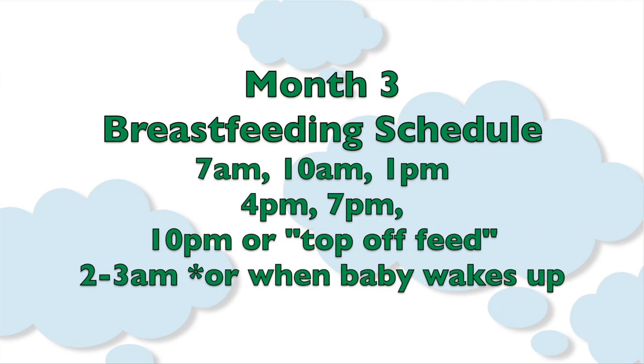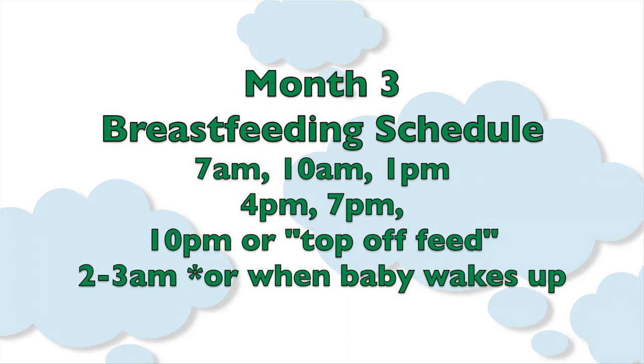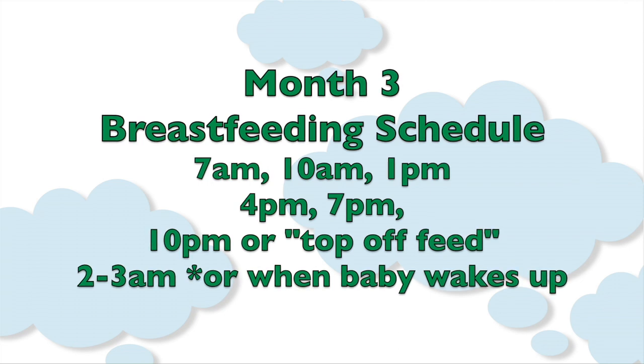For month three, I recommend the same breastfeeding schedule we've been on from the beginning. The idea is that your baby is awake and consuming most of their food during the day — keep track of when your baby's eating and don't allow too long between feeds. When you do this, you'll find your baby dropping nighttime feeds or going much longer stints at night. It has worked for me for five babies and is starting to work with Bracey. The schedule is: 7 a.m., 10 a.m., 1 p.m., 4 p.m., 7 p.m., 10 p.m. — also called the top-off feed — and 2 to 3 a.m. or when your baby wakes up.